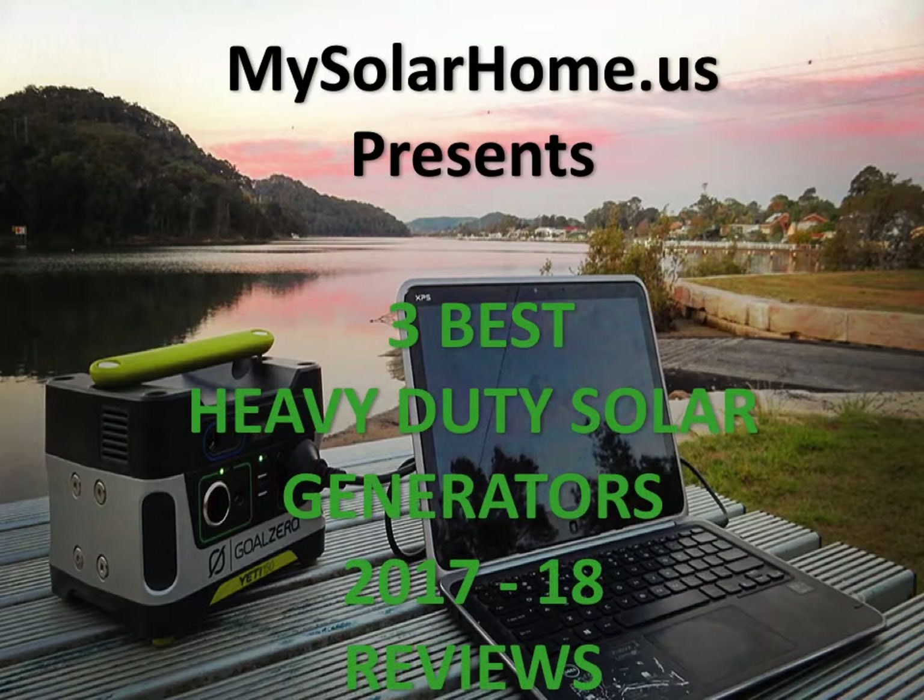This is Mike from mysolarhome.us. Welcome to the review of the top three heavy-duty solar generators in the U.S. market.